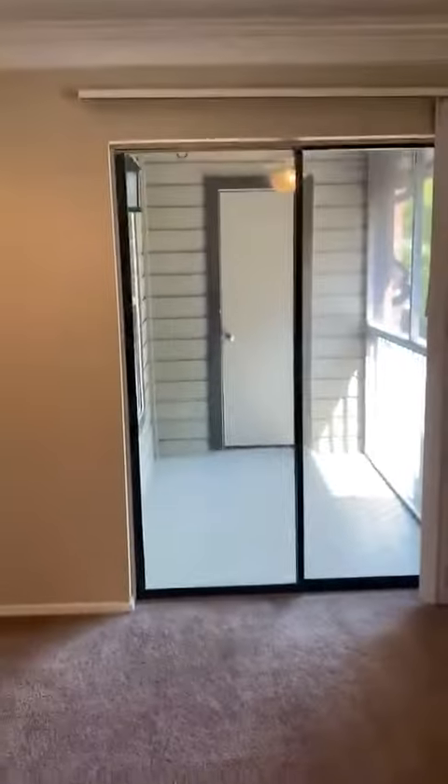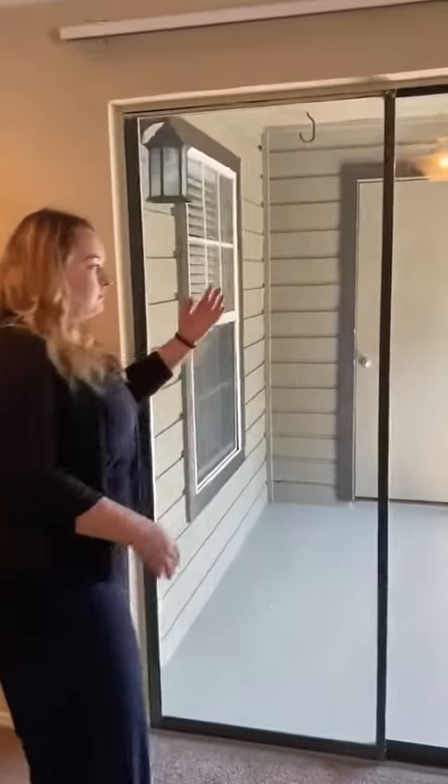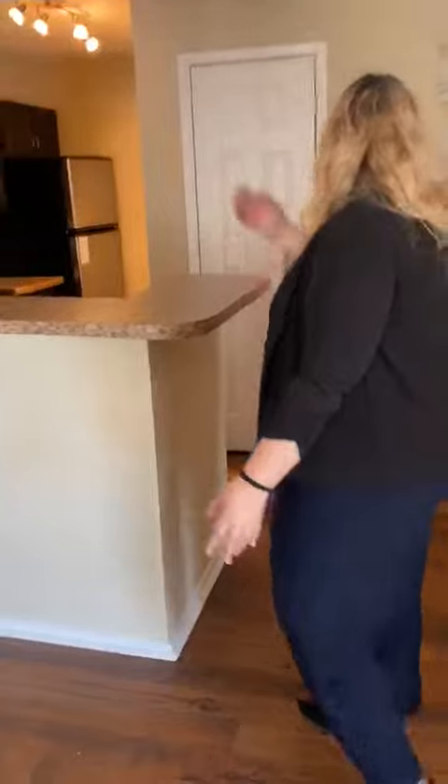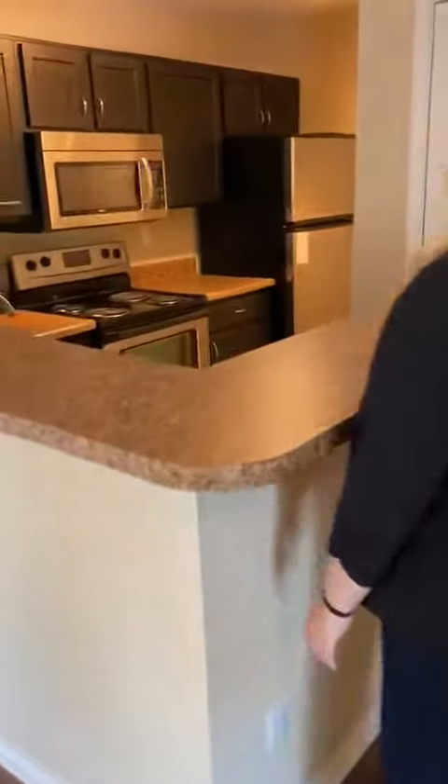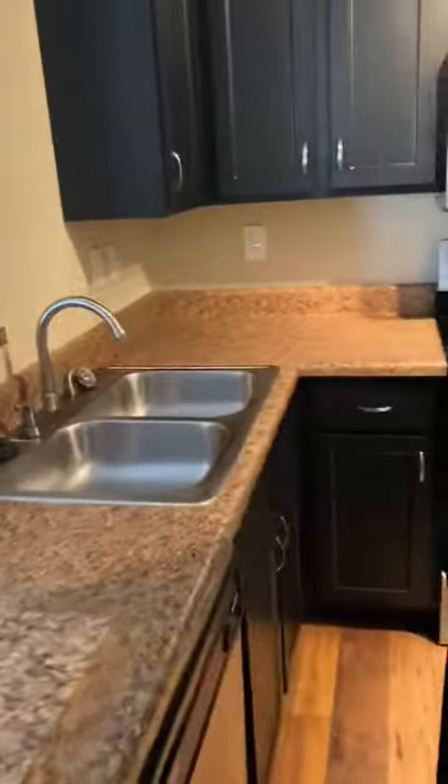You also have your screened-in patio and a storage closet. This particular unit has carpet everywhere but the kitchen and the bathroom. You'll have your pantry coming in, as well as all your stainless steel appliances.